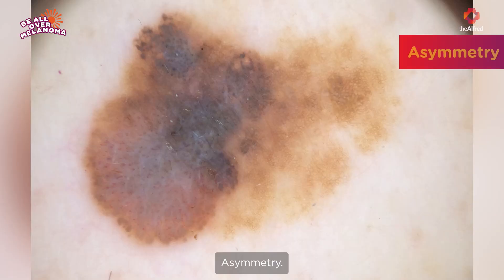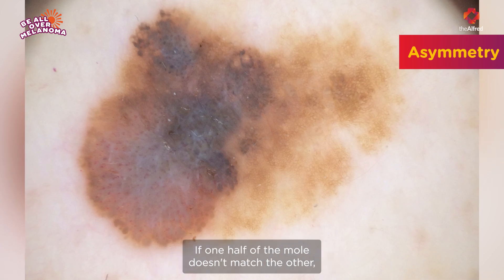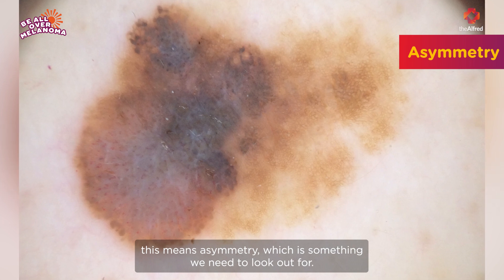We call it the ABCDEs of melanoma. Asymmetry: if you look at a mole and divide it down the middle, both sides should look the same. If one half of the mole doesn't match the other, this means asymmetry, which is something we need to look out for.